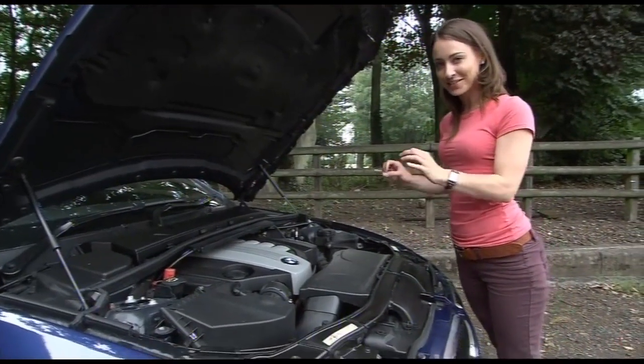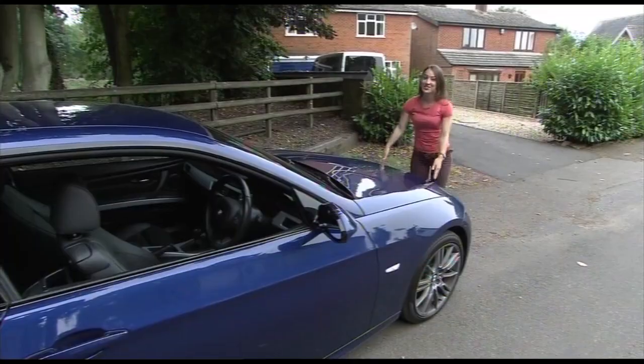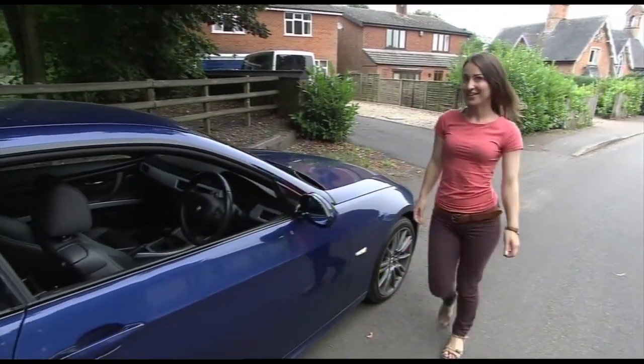Underneath there is a 2 litre diesel pushing out 175bhp, so let's see how it drives.